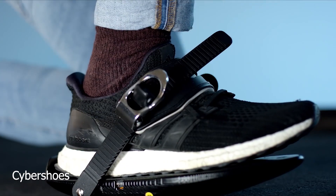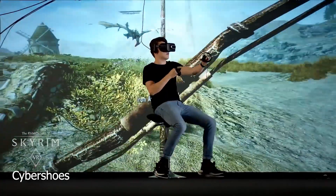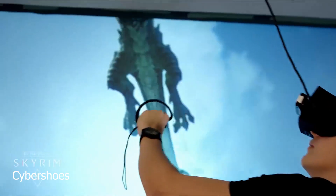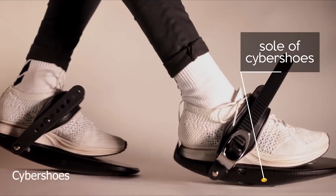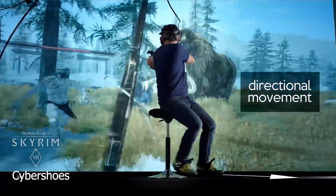Then we had solutions like the Cybershoes, which let you walk or run in VR while sitting in a chair. This does not feel exactly like actual walking in VR. The solution involved using a special carpet and shoes with rollerblades underneath, which can help with motion sickness but doesn't really simulate walking in VR well.